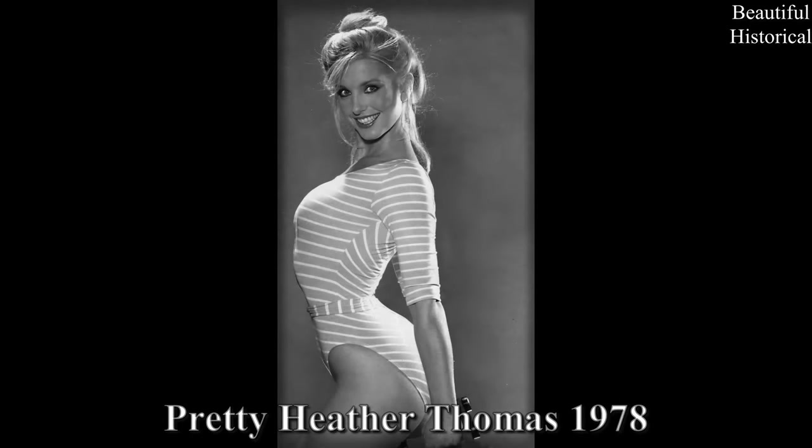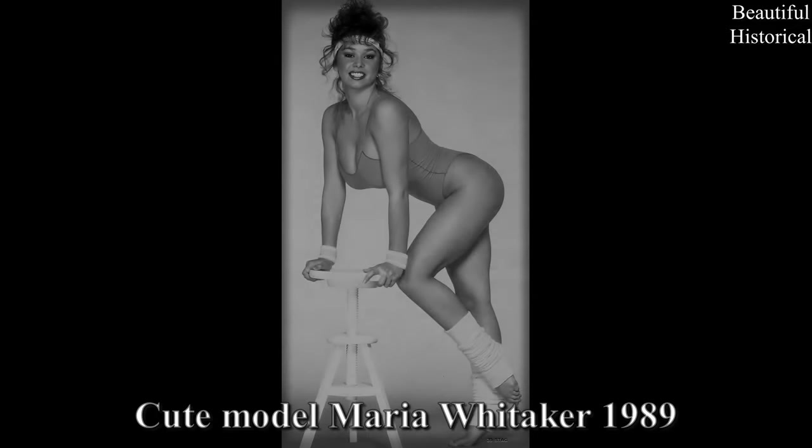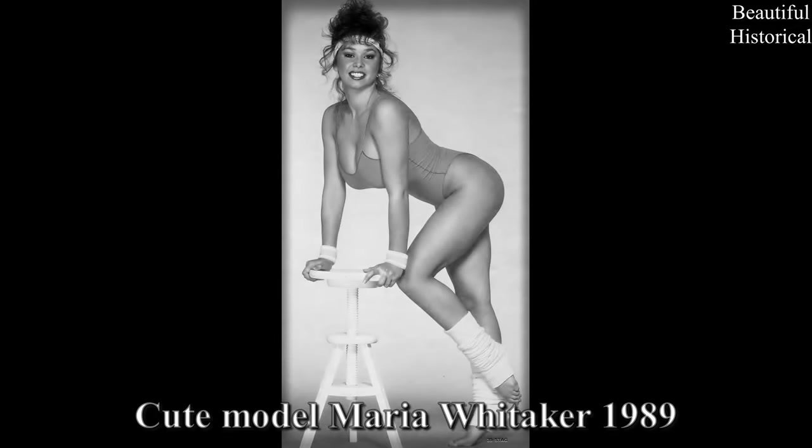Pretty Heather Thomas, 1978. Cube Model Maria Whitaker, 1989.